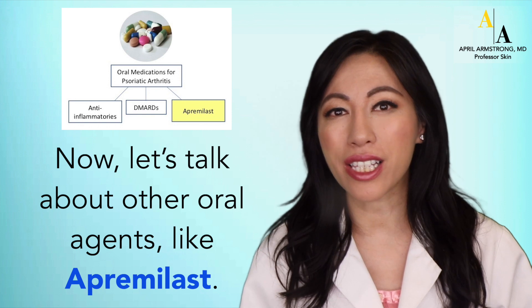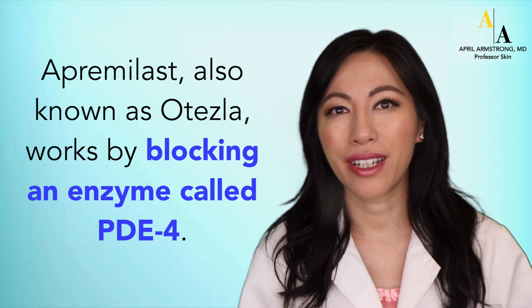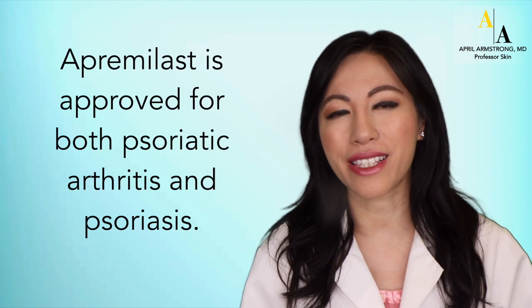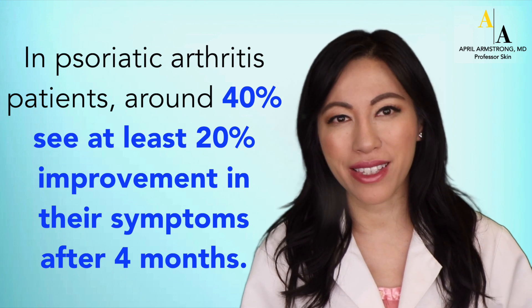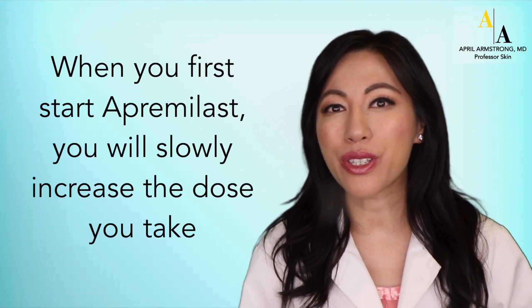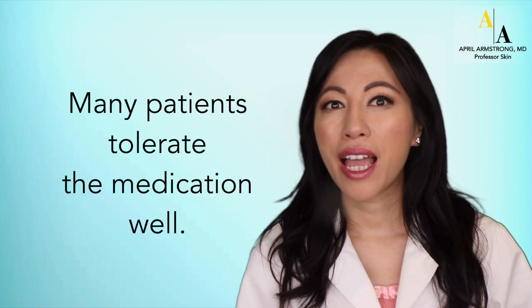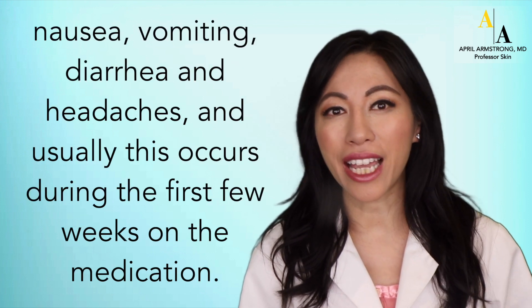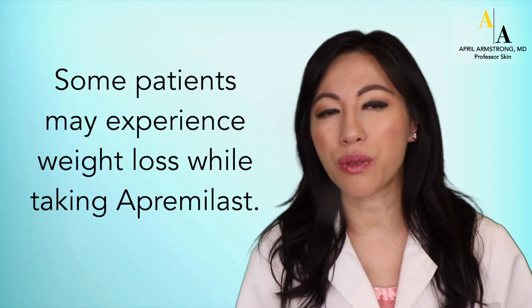Now let's talk about other oral agents such as apremilast. Apremilast, also known as Otezla, works by blocking an enzyme called PDE4, resulting in reduced inflammation. Apremilast is approved for both psoriatic arthritis and psoriasis. In psoriatic arthritis patients, approximately 40% see at least 20% improvement in joint symptoms after four months. It comes in pill form and is taken twice daily. When you first start apremilast, you will slowly increase the dose over your first week to minimize stomach discomfort. Many patients tolerate the medication well. However, some patients may experience nausea, vomiting, diarrhea, and headaches, usually during the first few weeks. Some patients may also experience weight loss while taking apremilast.